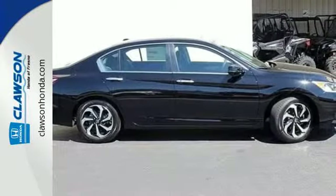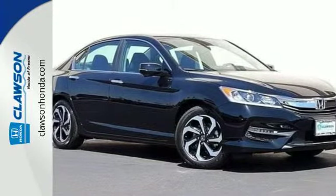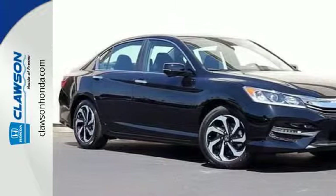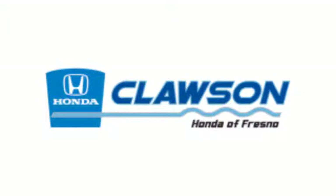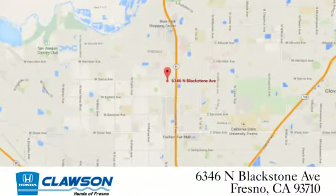Honda made no compromises with this luxurious and practical Accord. Make it yours today. We do it all at Clausen Honda. Come see us today at 6346 North Blackstone Avenue in Fresno.